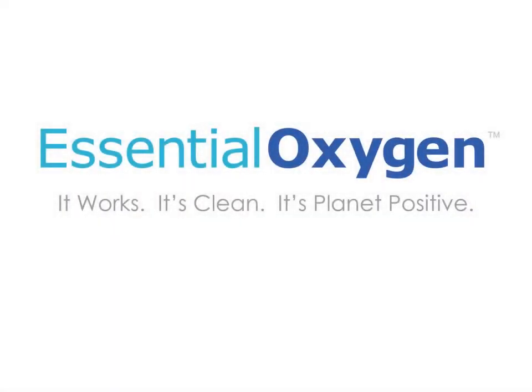Essential Oxygen. It works. It's clean. It's planet positive.